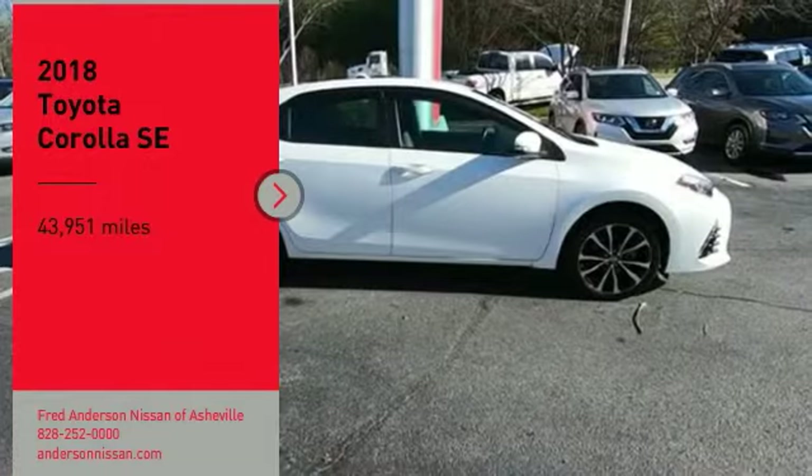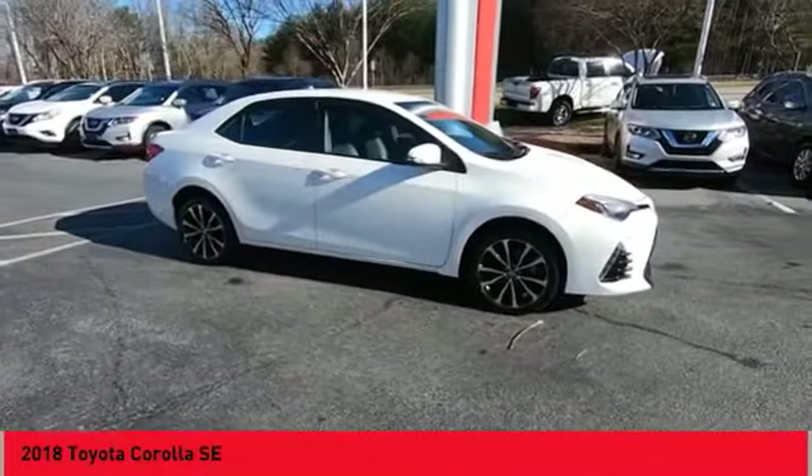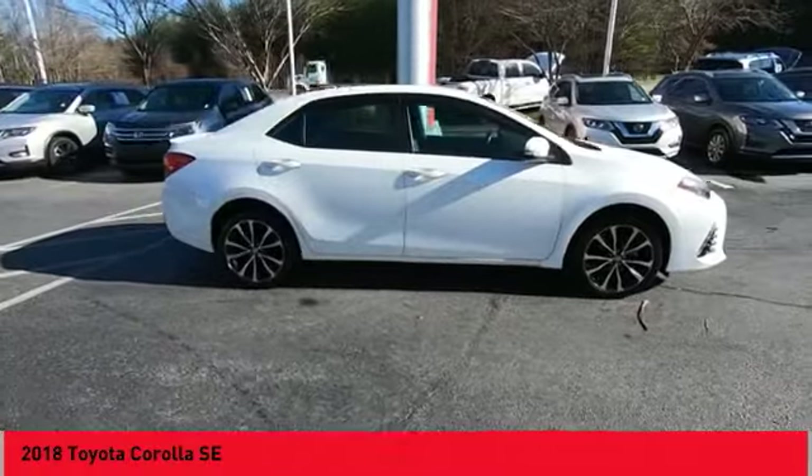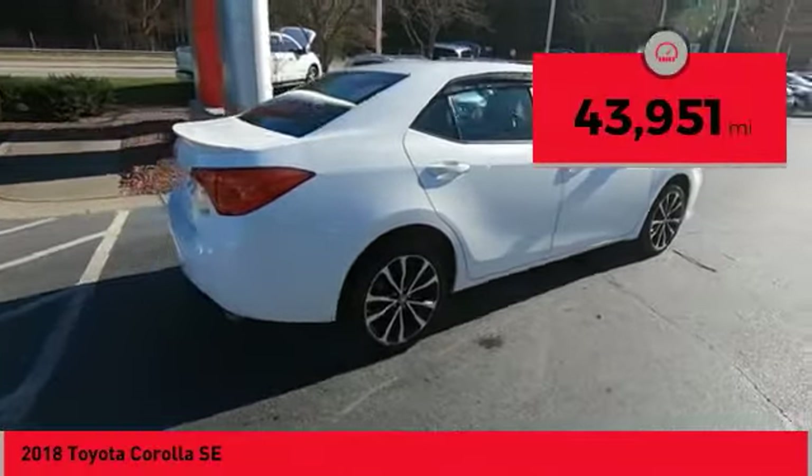Stop by and take a look at the 2018 Corolla. The Corolla is still a great option for those who want dependability, comfort, and value. This vehicle has less than 45,000 miles.